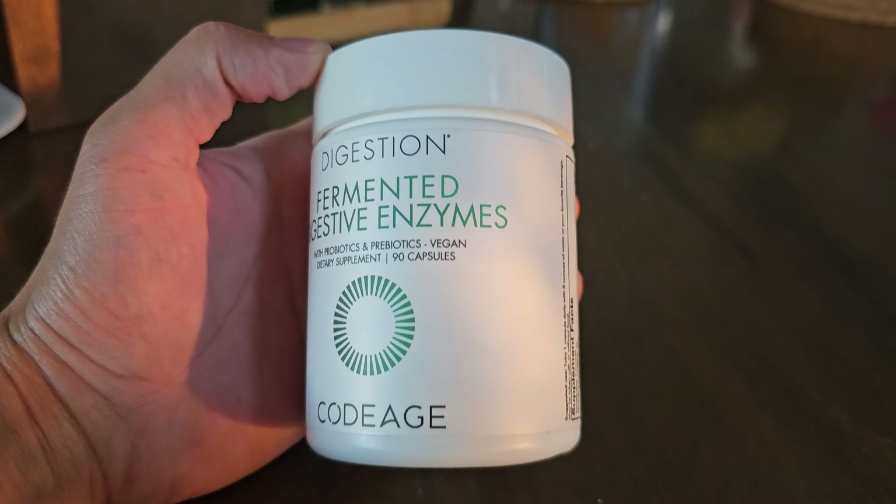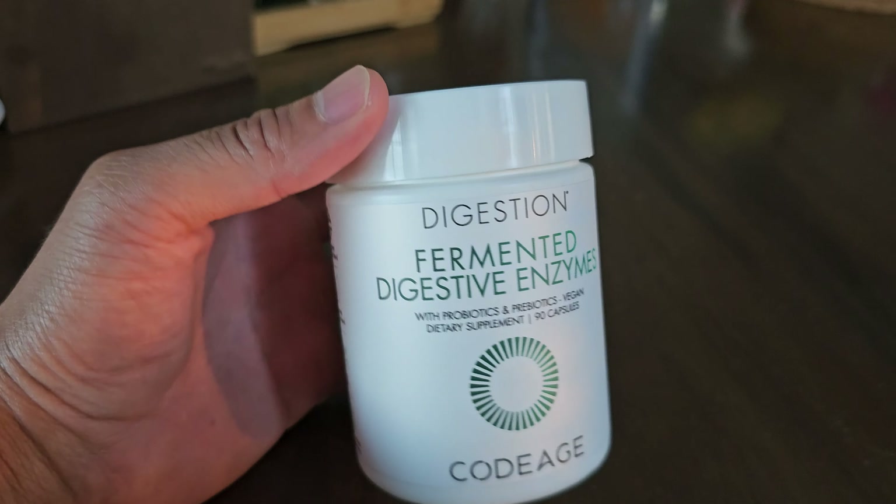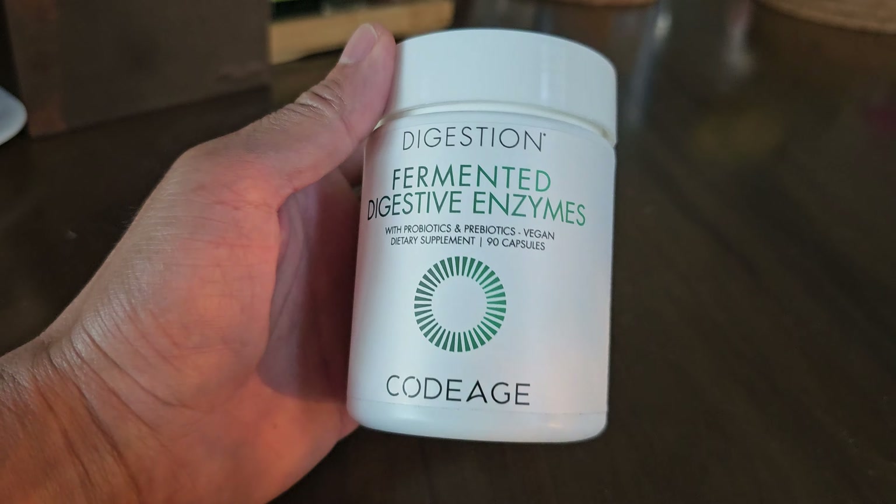I took this because I had leaky gut, and I also over-consumed alcohol, so I kind of killed off a lot of my good bacteria. So just repopulating them.